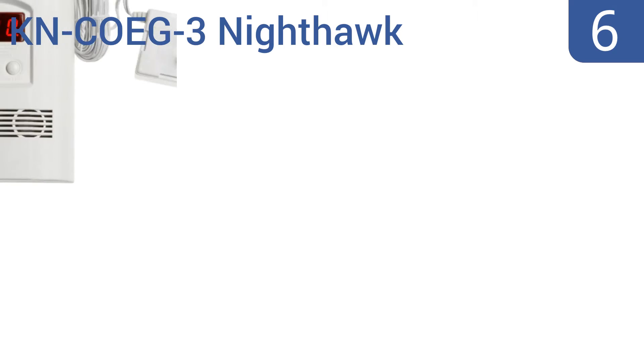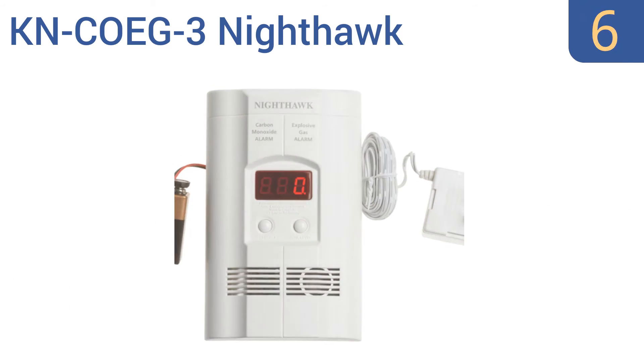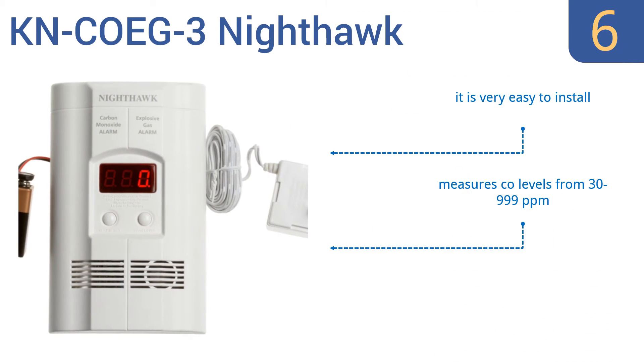Coming in at number 6 on our list, the KNCO EG3 Nighthawk plugs into any AC outlet in your home and detects both carbon monoxide and explosive gases. A 9-volt backup battery is also included, so even if the power goes out, you're still safe from harm. It's very easy to install and measure CO levels from 30 to 999 parts per million. However, it does give off too many false alarms.